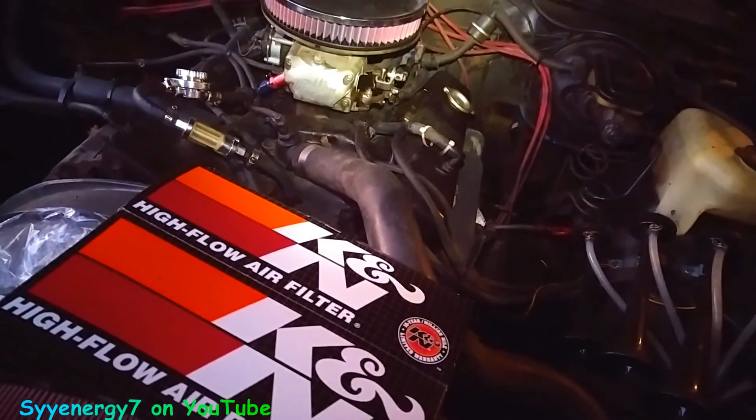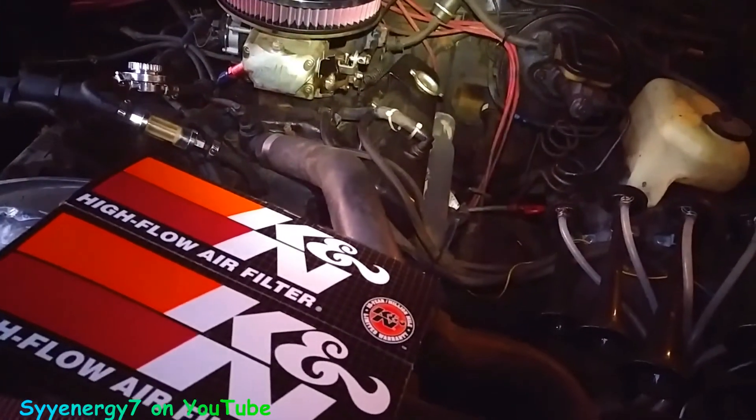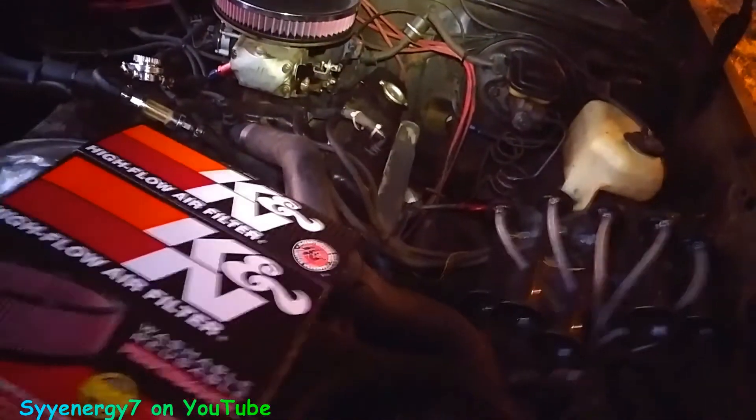I'm kind of leaning toward putting the intake on there too, just to dress it up. And if I ever get a 350 or 383, I'd have to get an intake anyway. So I don't know, maybe I might do that — I'm not sure.